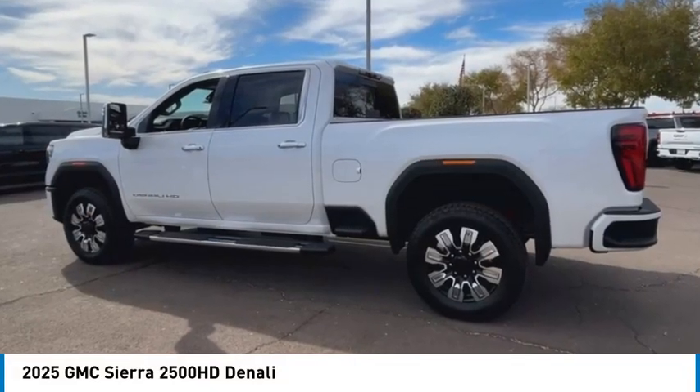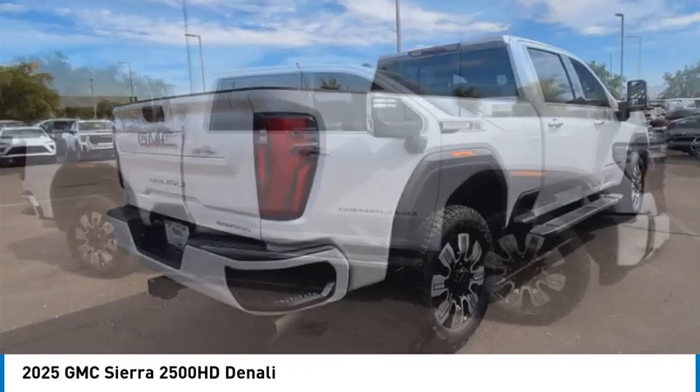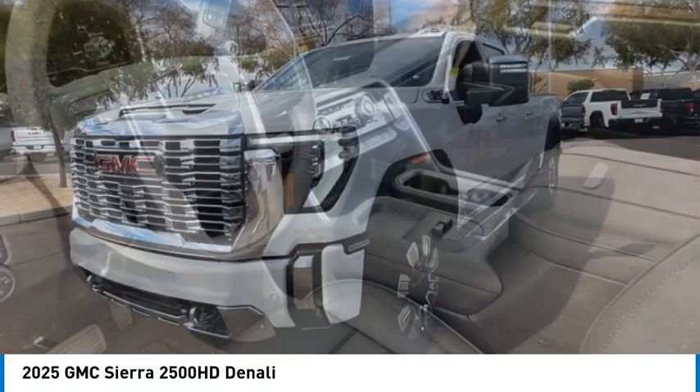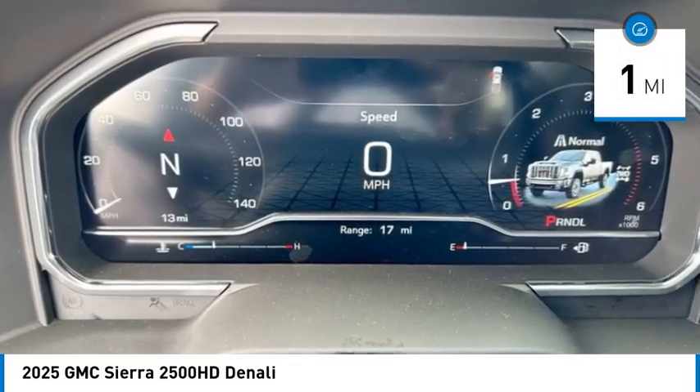Take a ride in the 2025 Sierra 2500 HD. The GMC Sierra 2500 HD has all your workhorse basics covered. No worries here — this vehicle has less than 100 miles. Here are some of this vehicle's great options.